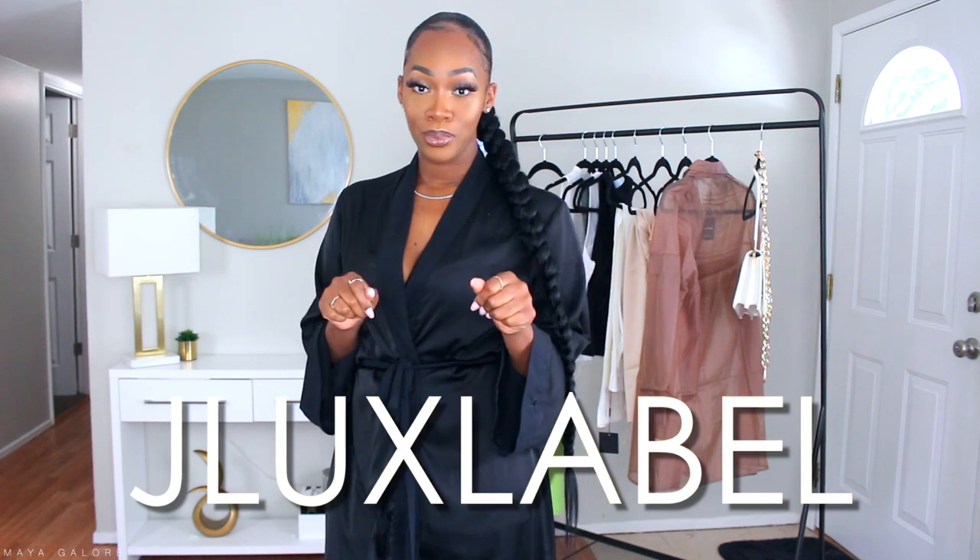Hey babes! Welcome back to my channel. My name is Maiev. If this is your very first time here, today we are going to be doing a mini try-on haul and we are going to be doing it with J-Lux Label today.